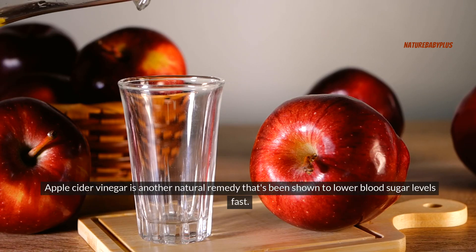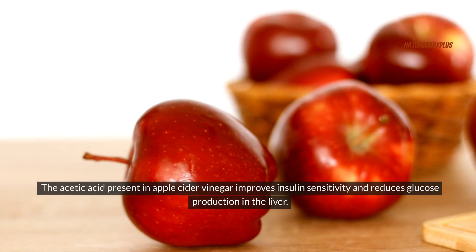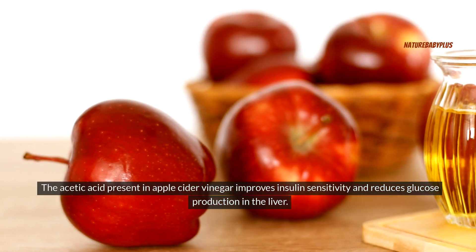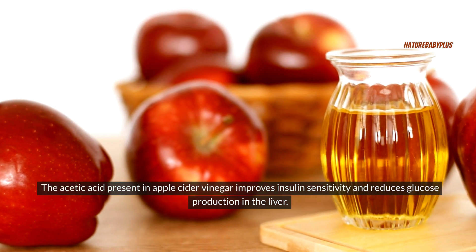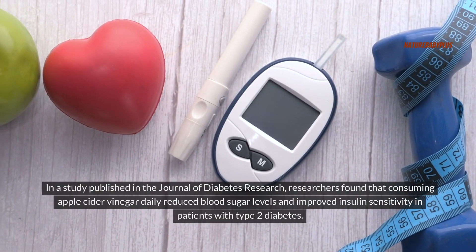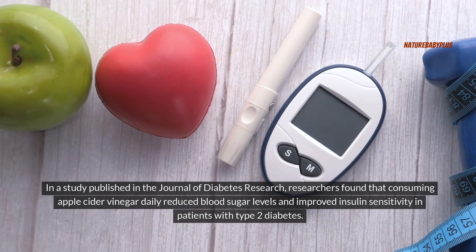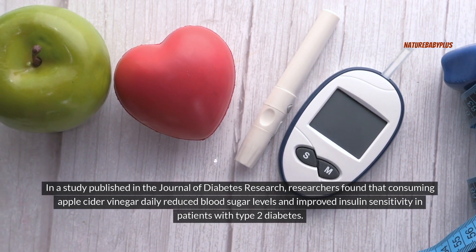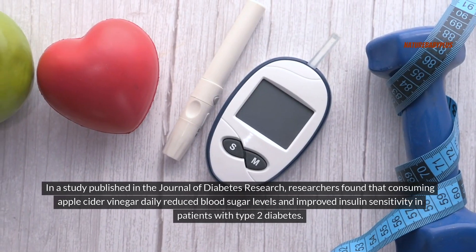Apple cider vinegar is another natural remedy that's been shown to lower blood sugar levels fast. The acetic acid present in apple cider vinegar improves insulin sensitivity and reduces glucose production in the liver. In a study published in the Journal of Diabetes Research, researchers found that consuming apple cider vinegar daily reduced blood sugar levels and improved insulin sensitivity in patients with type 2 diabetes.